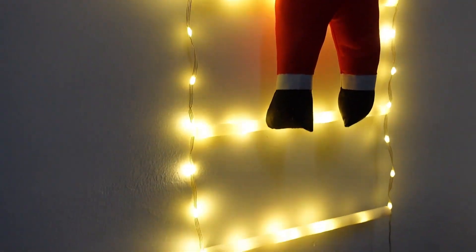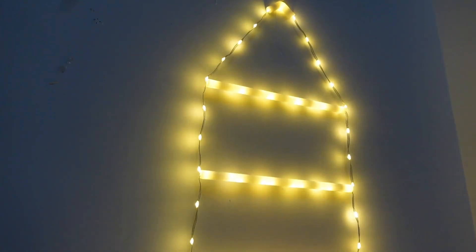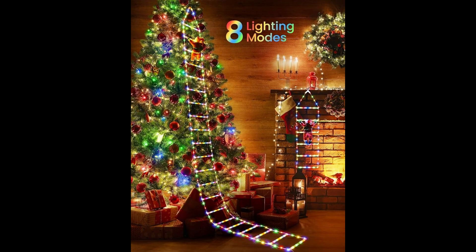Including a steady-on mode and seven twinkling variations, these lights cater to your versatile decor needs. Setting it up is as easy as pressing a button on the adapter to select your preferred mode, and a simple long press activates the timer.